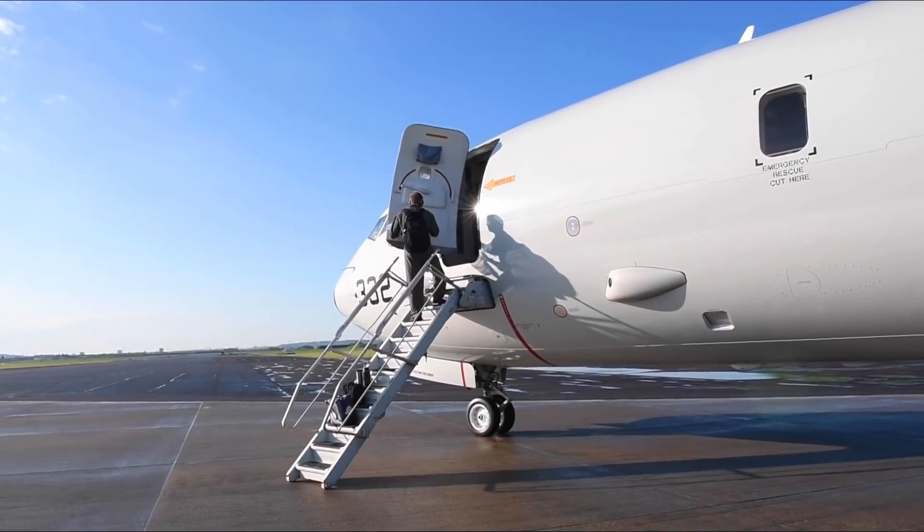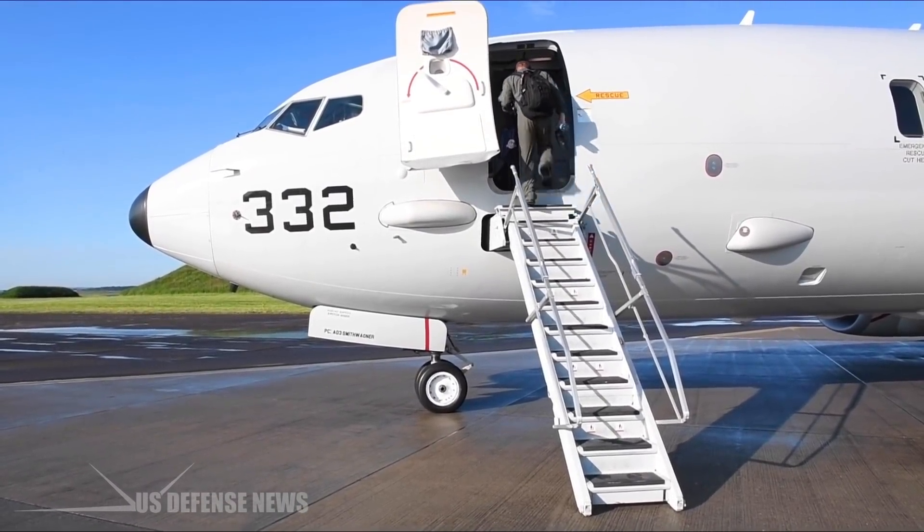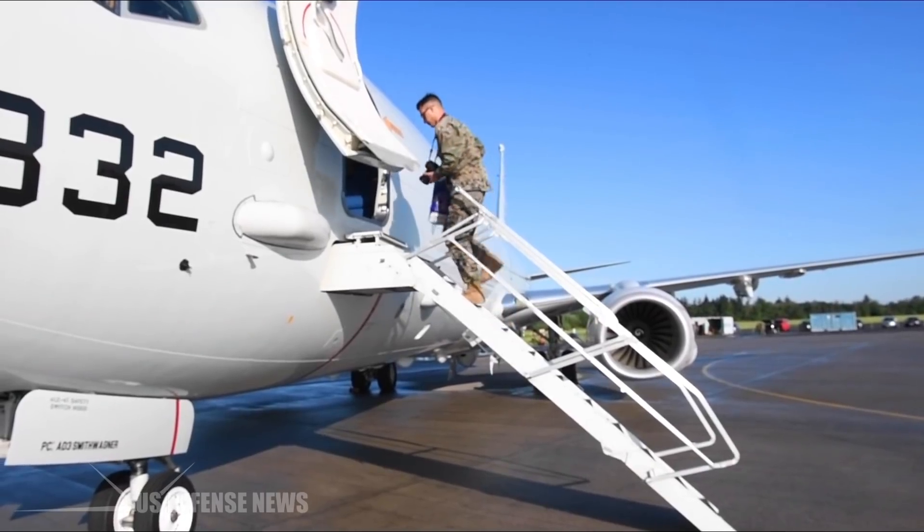There is a decent chance you have already flown on one of the U.S. Navy's key new aircraft, or rather the 737 airliner it is based on.